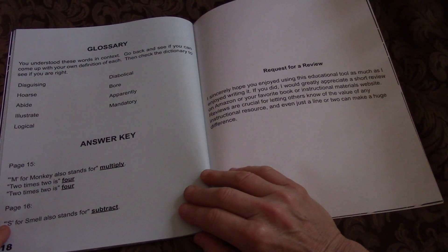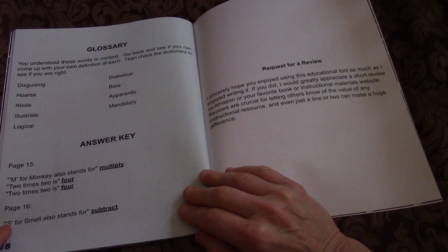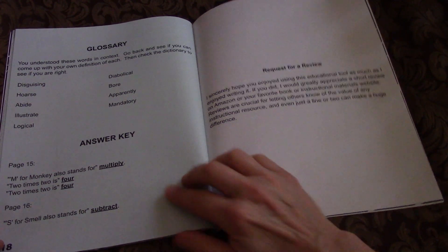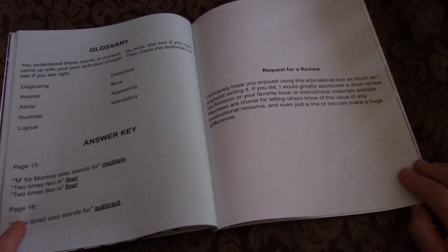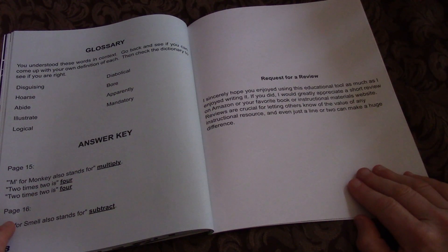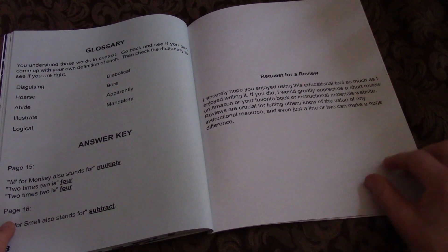Glossary. You understood these words in context. Go back and see if you can come up with your own definition of each, then check the dictionary to see if you are right. I sincerely hope you enjoyed using this educational tool as much as I enjoyed writing it. If you did, I would greatly appreciate a short review on Amazon or your favorite book or instructional materials website. Reviews are crucial for letting others know of the value of any instructional resource, and even just a line or two can make a huge difference.